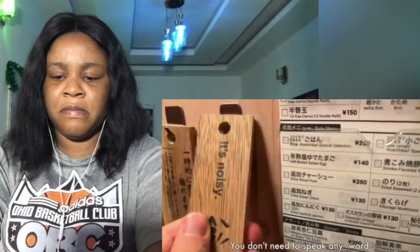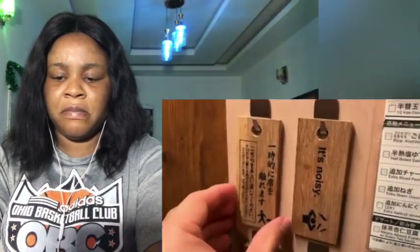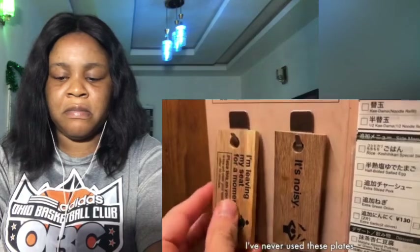At Ichiran you don't need to speak any word. You can tell your requests by showing these plates, but I've never used this.